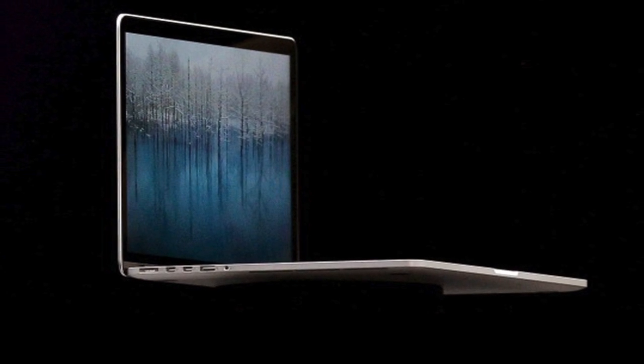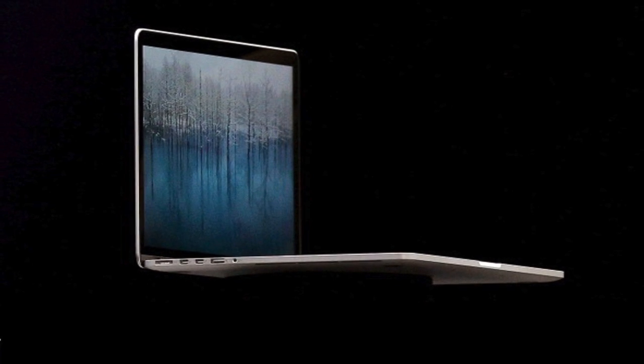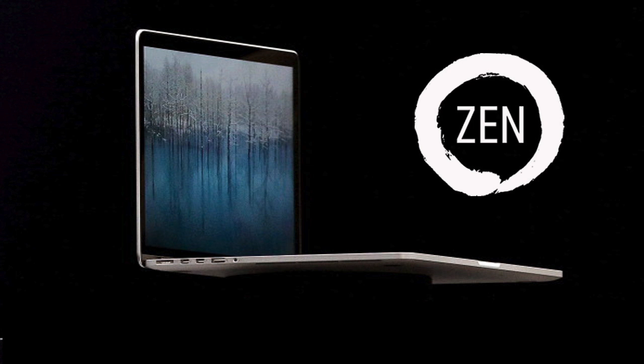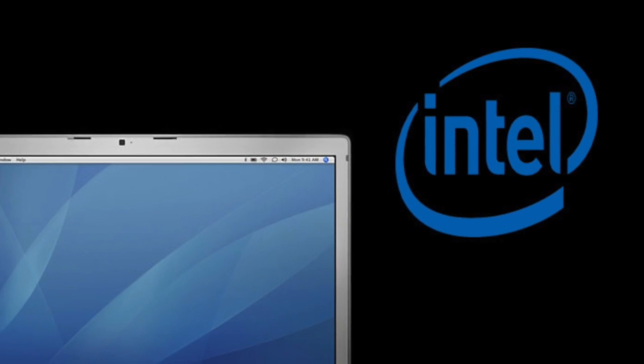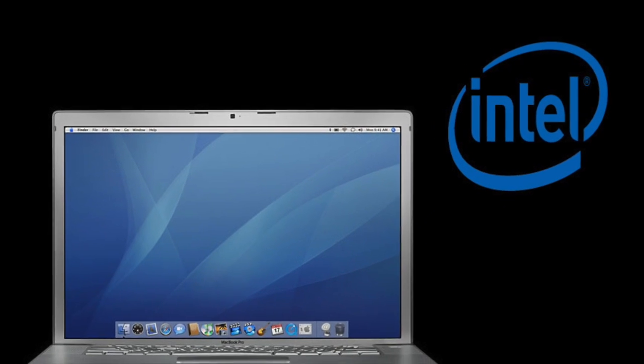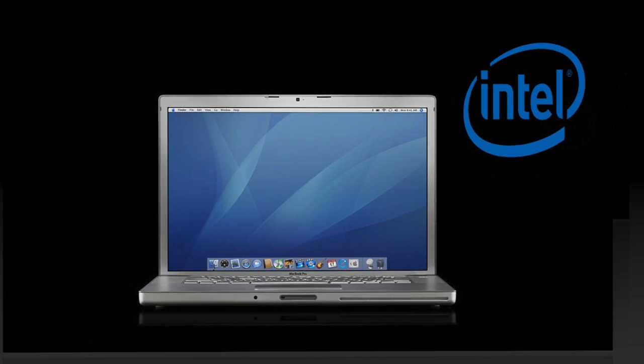There are rumors — and at this point they are only rumors — that Apple may be jumping ship and partnering up with AMD. Until about 10 years ago Apple didn't use any x86 chips at all; they only used the PowerPC chip, then they switched to Intel. So while this isn't anywhere near such a major switch, could Apple switch vendor and go with AMD?